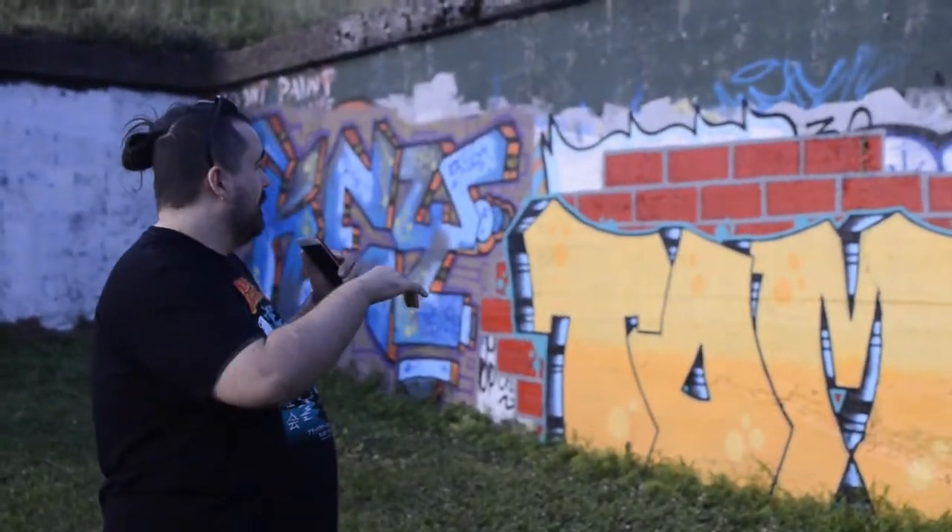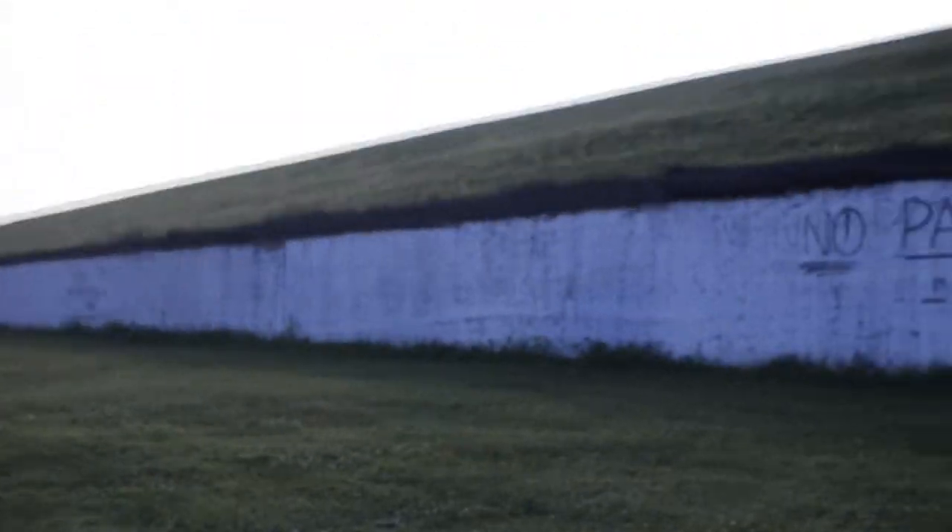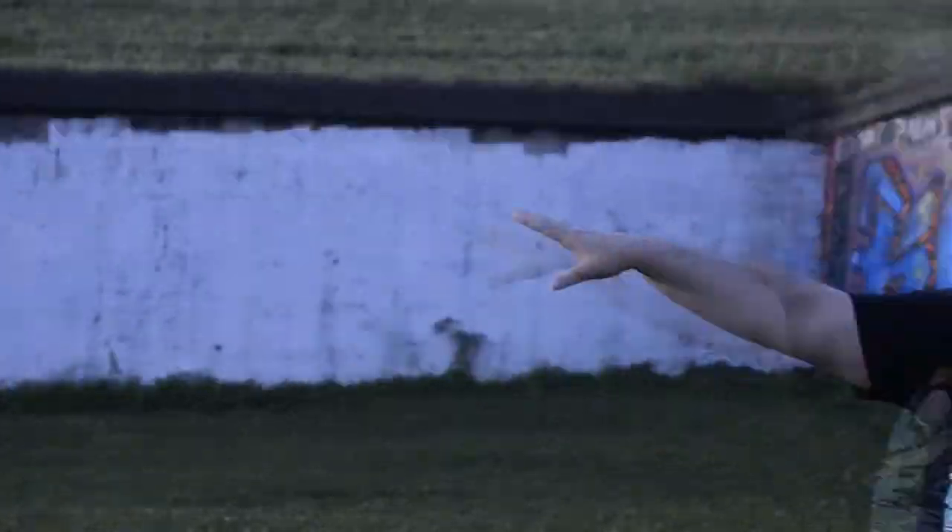Before we start painting on this wall, there are some rules you should follow whenever you're down here. Rule number one: only paint in the designated areas. For example, this is the area we can paint in and this is the area we cannot. A bunch of people painted here where they weren't supposed to, so if you do paint on that side, just know it's technically illegal and it'll probably get painted over immediately — so you're gonna be wasting your paint.